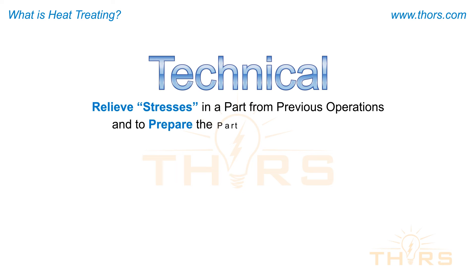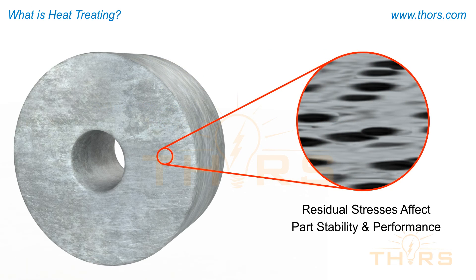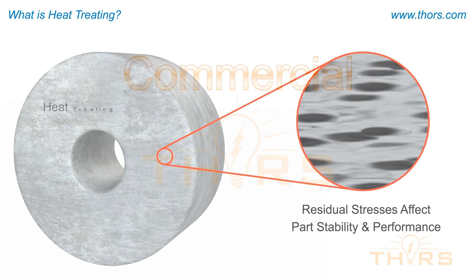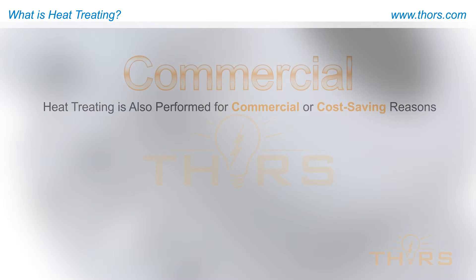A third technical reason for heat treating is to relieve stresses in a part from previous operations and to prepare the part for further processing. Residual stresses from operations such as machining, welding, or forming can affect a part's stability and in turn its performance.